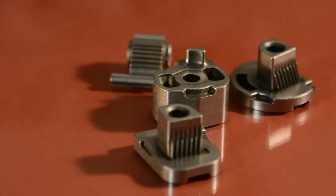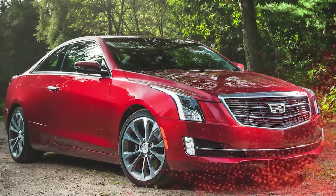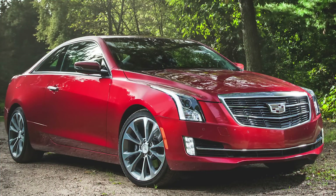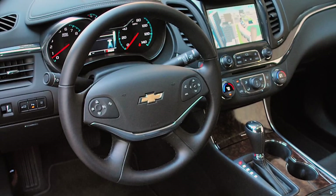The diffusion alloyed steel components are used in Cadillac ATS and CTS, Chevrolet Impala, and GM Holden Commodore Australia steering columns.